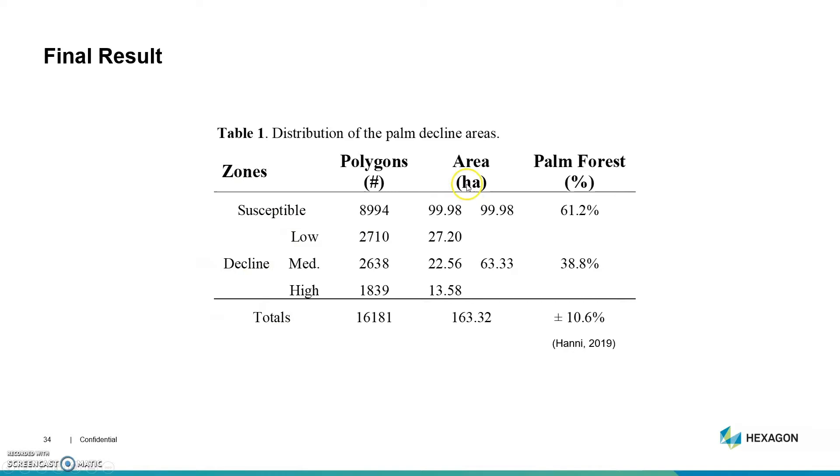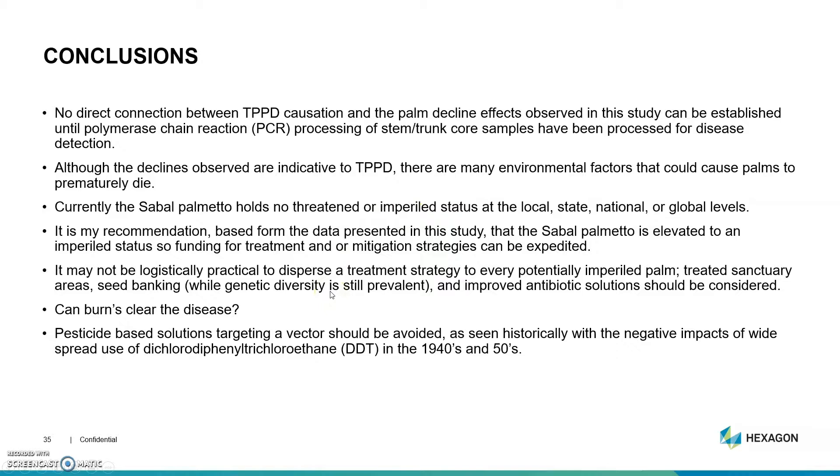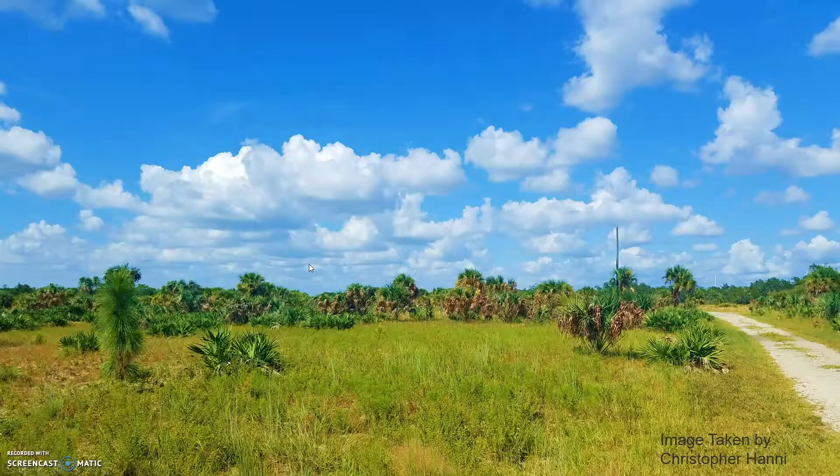My final results were taken off of those discrete palm polygons, not the empirical-based kriging map. You can see there's significant area that is declining and not improving. I parsed this into susceptible and decline areas. I want to note that I cannot directly draw a connection between TPBDB and the decline I've seen until we can get our core trunk samples processed with a PCR — polymerase chain reaction — process, which will fingerprint the DNA. It has to be definitive, even though the appearance is very indicative of Texas Phoenix palm decline.